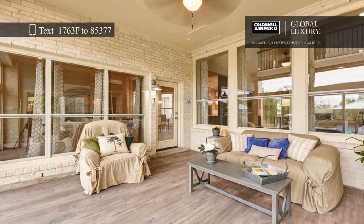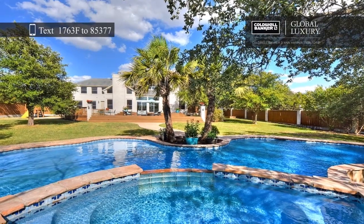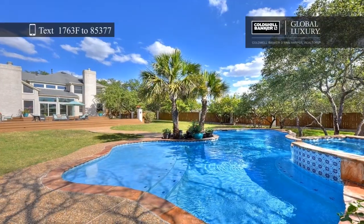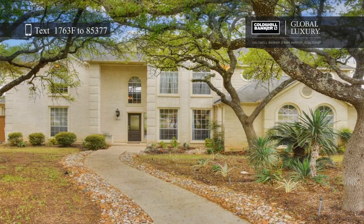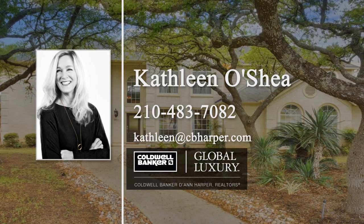At the end of a long day, you can retreat to the master bedroom with a fireplace, or relax in the restorative, spa-like master bath that boasts Italian handcrafted cement tile and a curbless shower. Kathleen O'Shea would love to help make this home yours, so give her a call today.